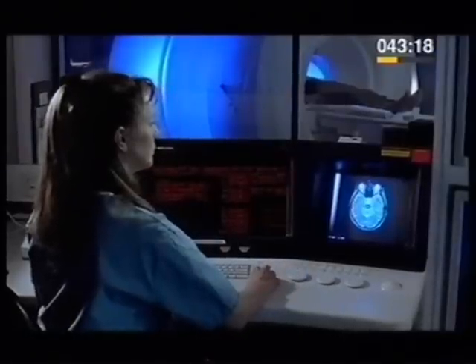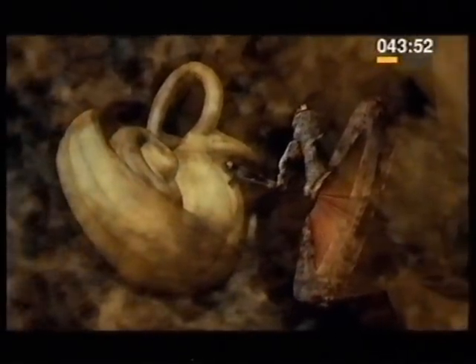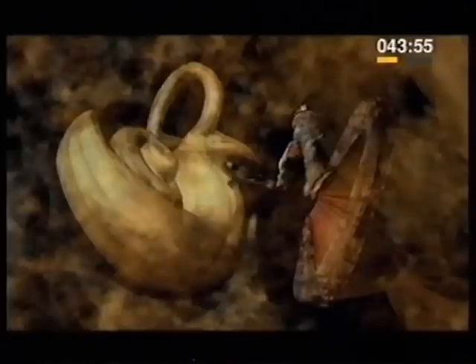Sounds make the eardrum vibrate. Using a magnetic scan and a computer, we can now take a totally new look at the ear. There's the eardrum again, but we can fly through it. It's as though we were on the other side of the drum, inside the head, able to stand inside the skull and look at the parts of the ear we call the middle ear and the inner ear.